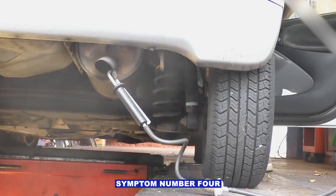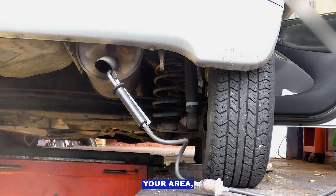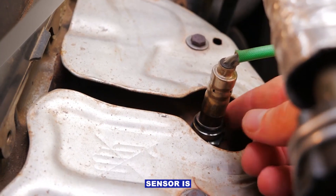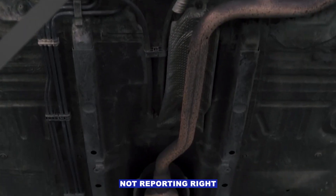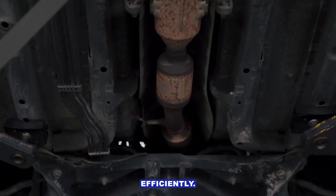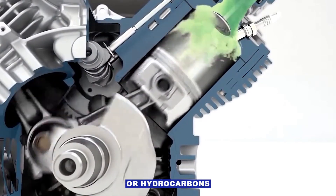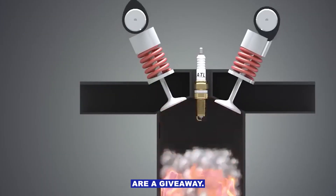Symptom number four: failed emissions test. If you've got emissions testing in your area, a bad oxygen sensor is a common reason cars fail. The sensor's not reporting right, so the catalytic converter can't do its job efficiently. High carbon monoxide (CO) or hydrocarbon (HC) readings are a giveaway.